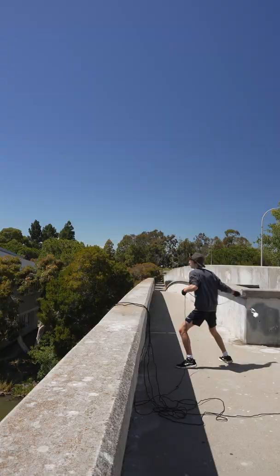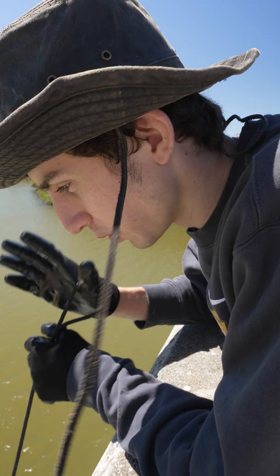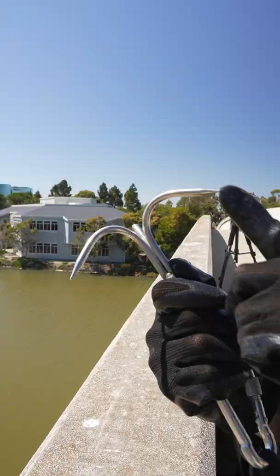So I threw it in and got nothing. So I threw it in again, and this time it actually attached to something. But the magnet wasn't strong enough. I feel like if we want to get whatever's down there, we're gonna have to use the grapple. So I equipped the grapple, and after a bit of pulling, something actually came out of the water.